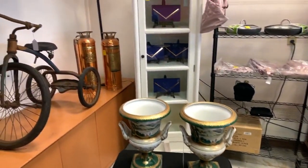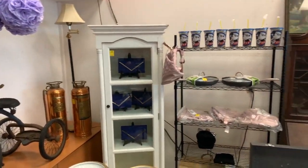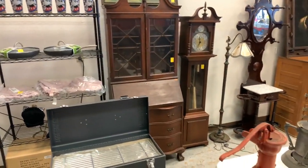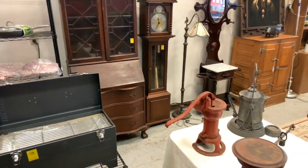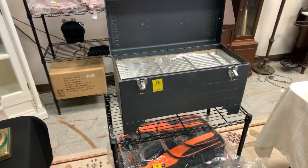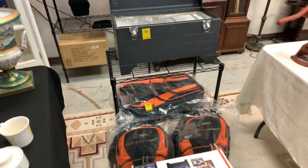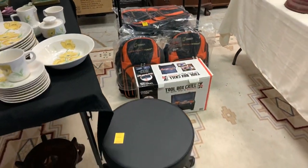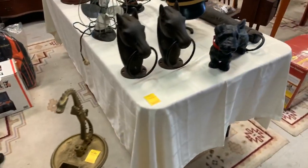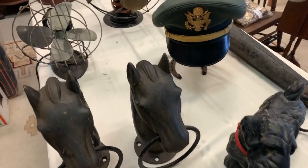Check out those copper fire extinguishers, the old trike. We've got Disney, brand new cookware, brand new purses, that beautiful secretary desk, a gorgeous grandfather clock, that beautiful hall tree. We've got this really cool grill that's made to look like a toolbox, brand new backpacks, stools brand new. We've got the dog in the cap, a brass ashtray, all kinds of really cool collectibles, the Scotty Dog, the horse knockers.